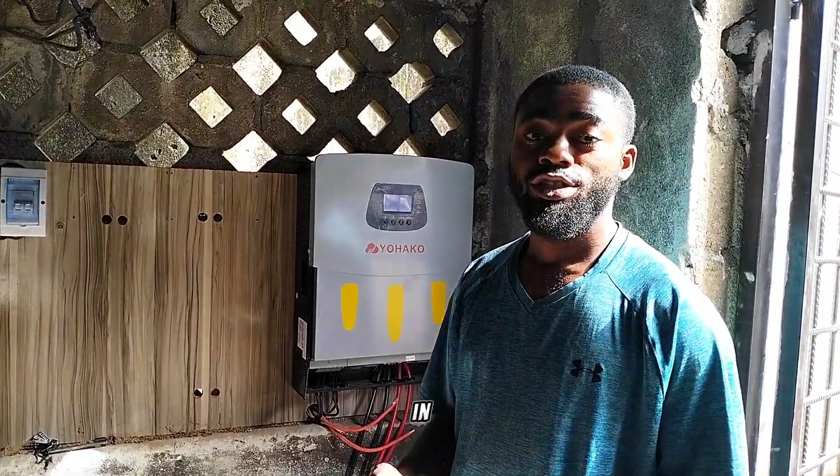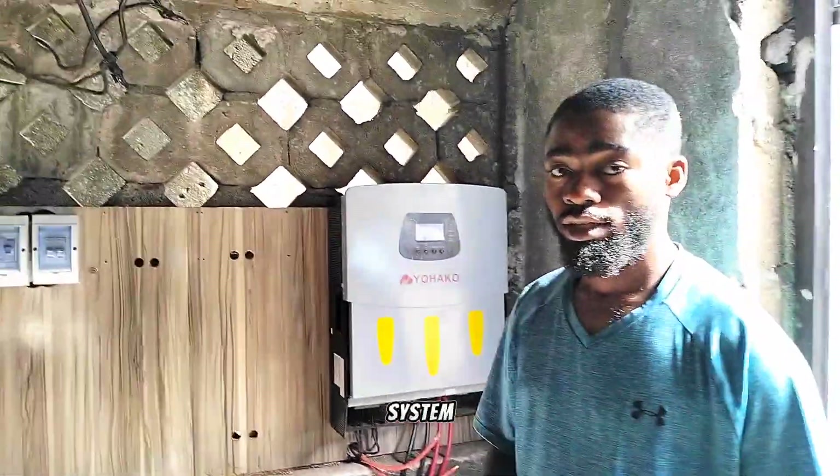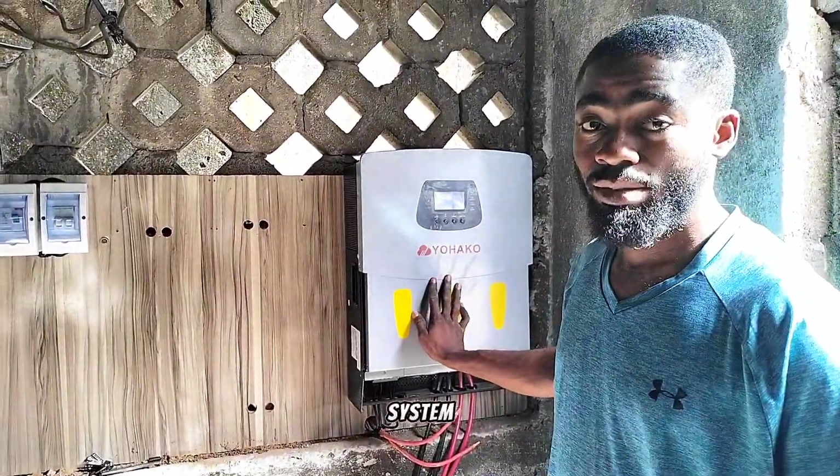Hi guys. Here I am in the city of Lafayette, the heart of Nazareth State, to correct and troubleshoot a system. This is an existing system which was done by another installer, and I was called upon to correct it.